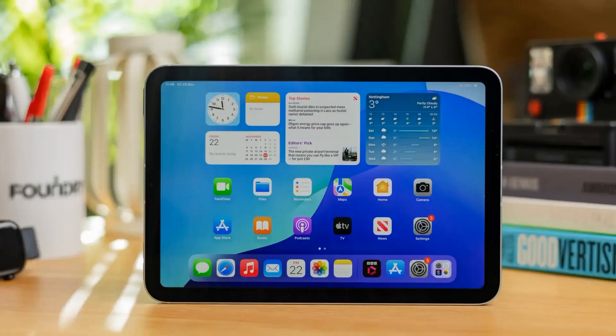Welcome to iPad Focus, where we dive into the world of Apple's most powerful tool for creativity and productivity — the iPad. I'm Roman, your guide through this journey.